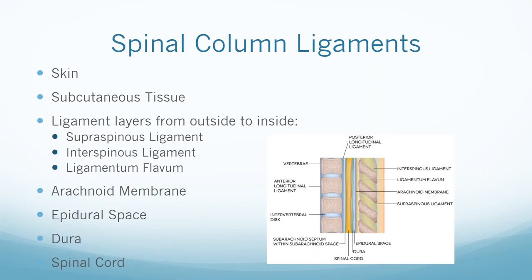The ligaments of the spinal column from outside to inside include skin, subcutaneous tissue, supraspinous ligament, interspinous ligament, and ligamentum flavum. After that is the epidural space, then the dura, and then the spinal cord, which we will talk more about in the next slide.